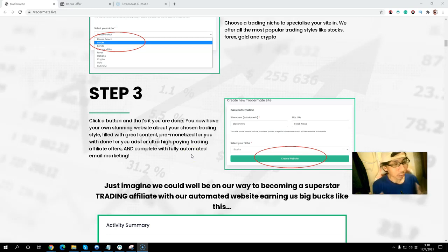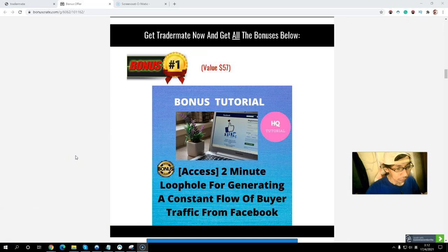If you are interested in Tradermate and want to make money online, please stay with me because I also have exclusive bonuses for you. Because the software creates the affiliate training site, but if you have no traffic, nobody will know your affiliate site and you cannot make money online. So I have exclusive bonuses to help you drive more traffic. Bonus number one: you will get the Two-Minute Loophole for generating a consistent flow of buyer traffic — buyer traffic is more valuable because they have money and a credit card ready to buy.